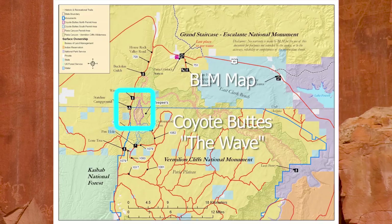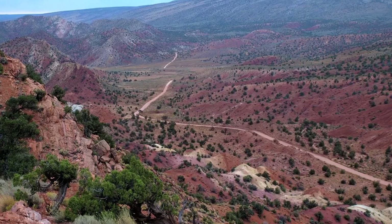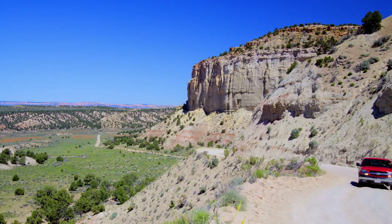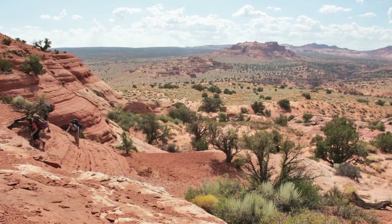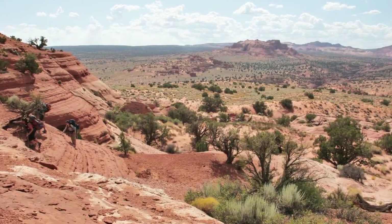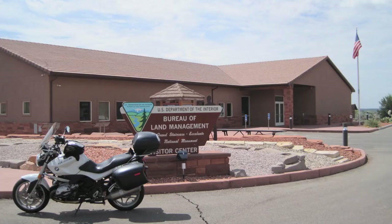One of the most amazing places in the Grand Staircase is called The Wave. It's near the Utah-Arizona border. You get there via a beat-up old dirt road, that is assuming you have permission to go there. In an effort to protect the area, only 20 people are allowed in each day. Ten are selected from an online lottery, and ten names are literally pulled from a hat each morning at the BLM office in Kanab, Utah.